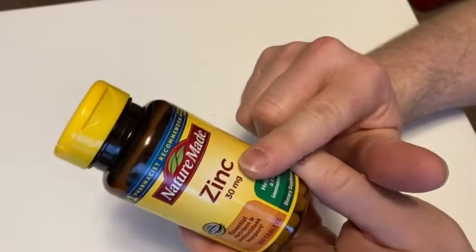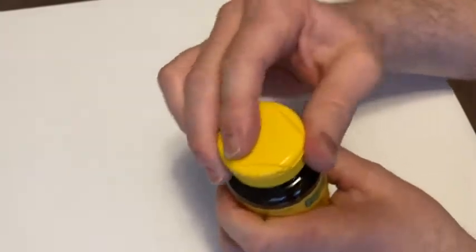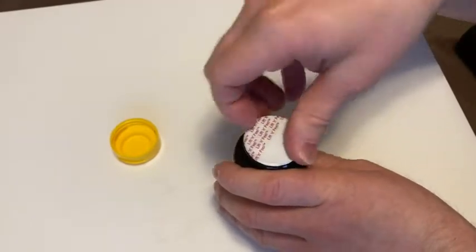Again, it's 30 milligrams which is a little bit different — a lot of times it's 50. Something to note is if you're taking a multivitamin, usually multivitamins also have some zinc. So that's something to think about.